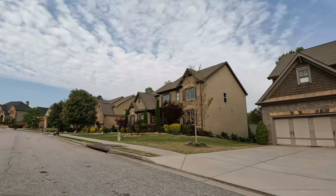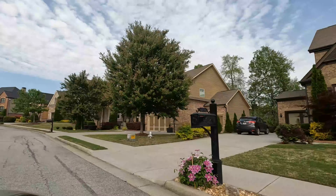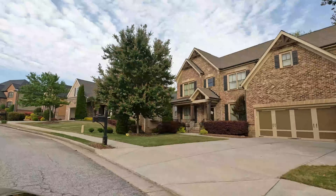Surrounding the Mall of Georgia, you will find just about every other major chain store as well, such as Sam's Club, Costco, Target, Hobby Lobby, and Best Buy.